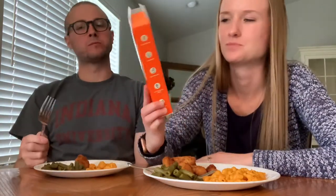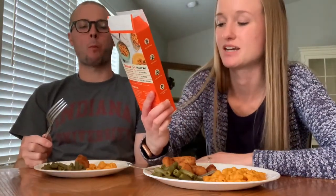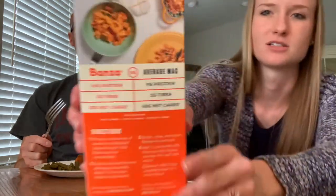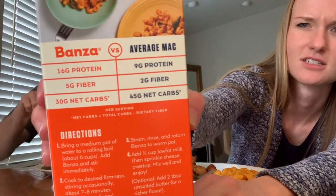That pasta can kick rocks though. This brand of pasta is pretty popular, but not a fan. It has 16 grams of protein though — that's pretty insane. And it does a nice little comparison of regular mac and cheese to this one on the back.